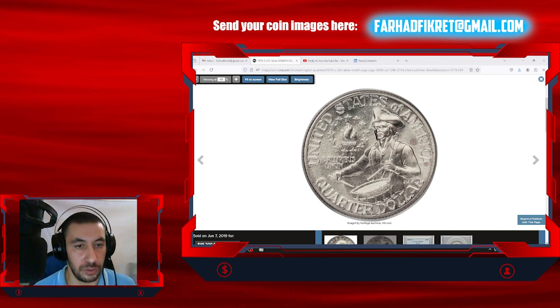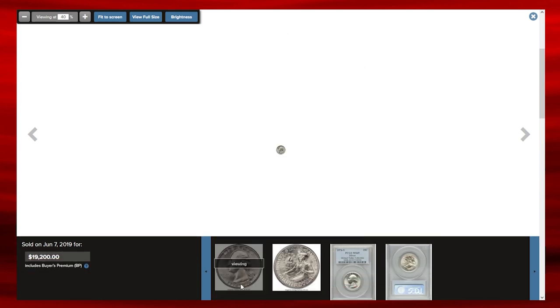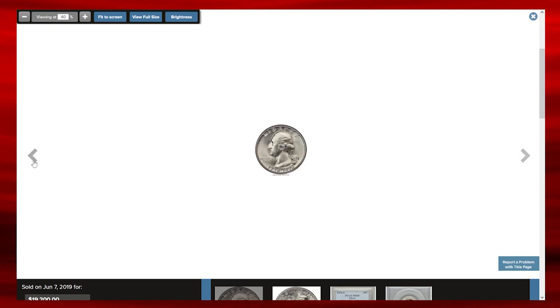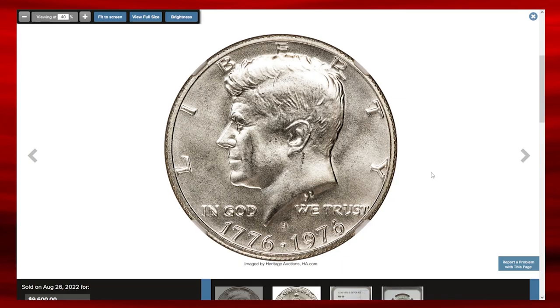In 1976, the U.S. Mint released a special series of coins to commemorate the 200th anniversary of the American Revolution, known as Bicentennial coins. This included three denominations: the quarter, the half-dollar, and dollar coins. Each coin featured a unique dual date, 1776-1976, on the reverse to mark the bicentennial year. The Washington quarter had a special reverse design by Jack Eyre depicting a colonial drummer with a victory torch surrounded by 13 stars representing the original colonies.